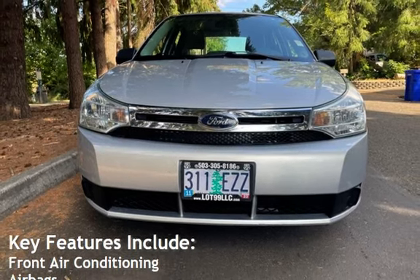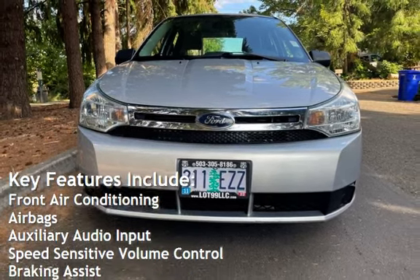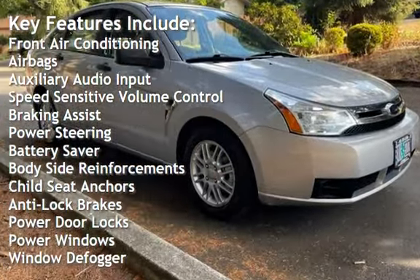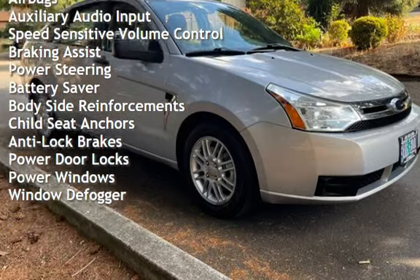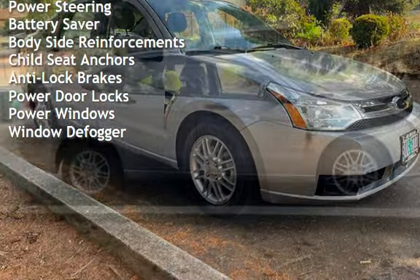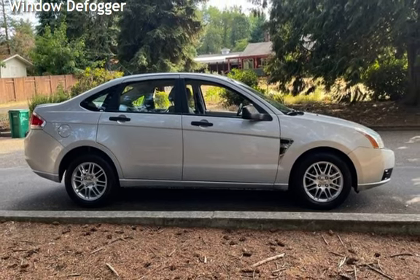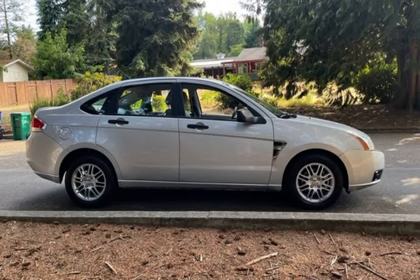Key features include: front air conditioning, airbags, auxiliary audio input, speed sensitive volume control, braking assist, power steering, battery saver, body side reinforcements, child seat anchors, anti-lock brakes, power door locks, power windows, and window defogger.